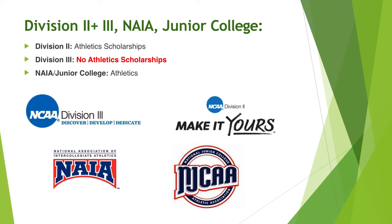The other divisions include Division II and Division III, and in separate forms of college tennis, there are NAIA and Junior College. What makes Division III unique is that no athletic scholarships are offered.